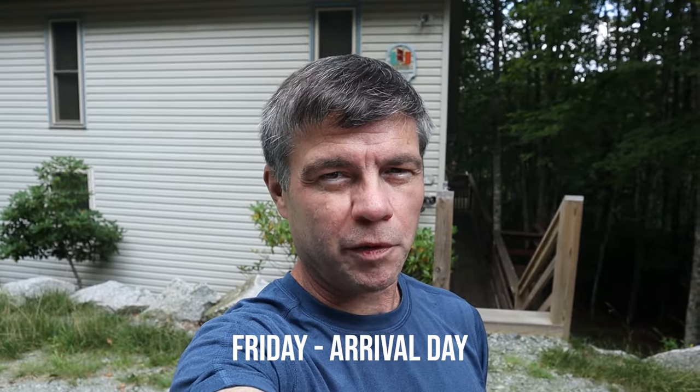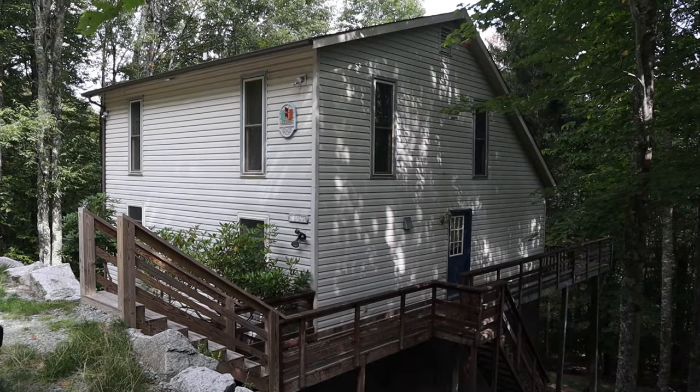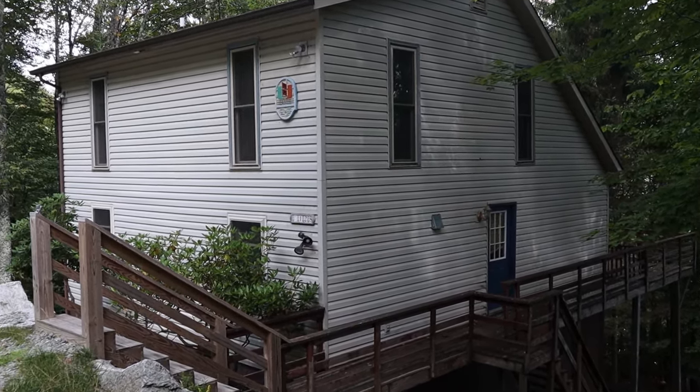Hey guys, we are in Beech Mountain, North Carolina. We're going to be visiting the Land of Oz and doing lots of things here in Beech Mountain, but first we're going to show you where we're staying for the weekend. We are staying in a rental cabin by Beech Mountain Rentals, and I'll put a link below in the description so you can go check them out. They have lots of cabins here in Beech Mountain. Let's go check out the inside.